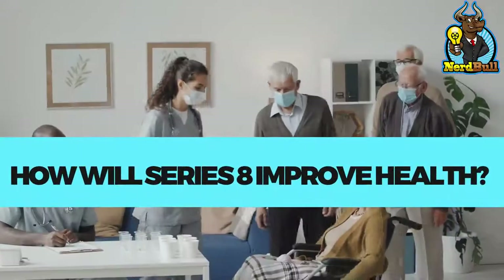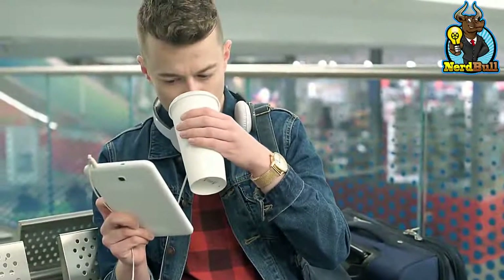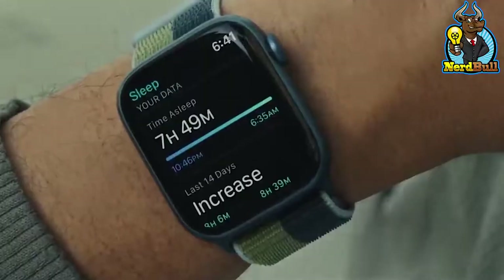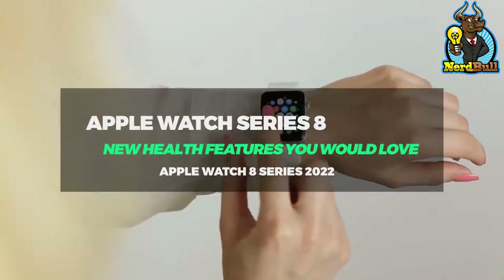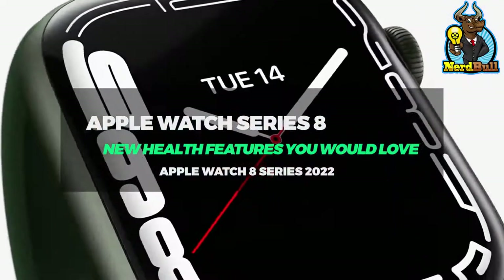How will Series 8 improve health? Apple is working on several health-related features for the next iteration of its smartwatches, including a thermometer for fertility and sleep tracking, diagnosis of sleep apnea and diabetes, and blood pressure monitoring among others. Discover Apple Watch Series 8 new health features you would love.